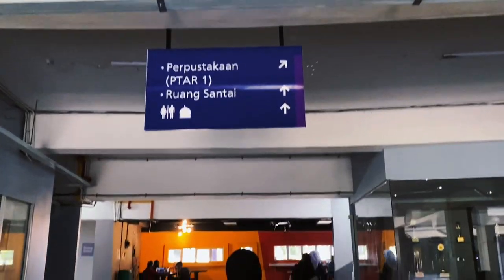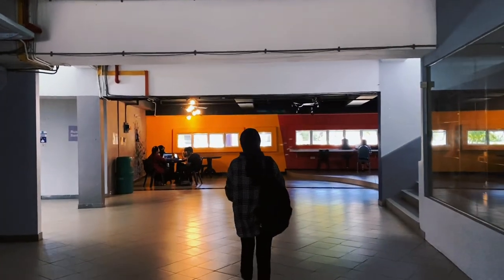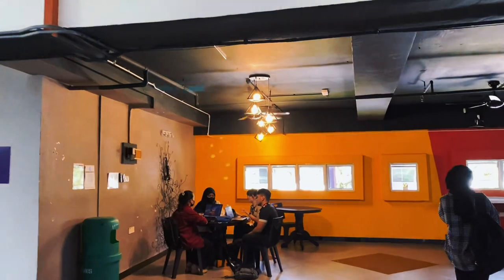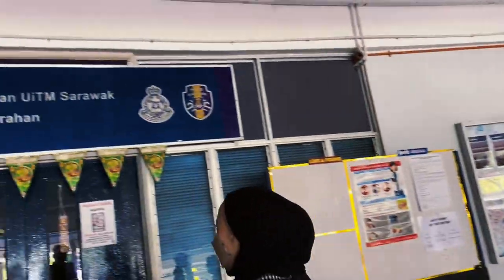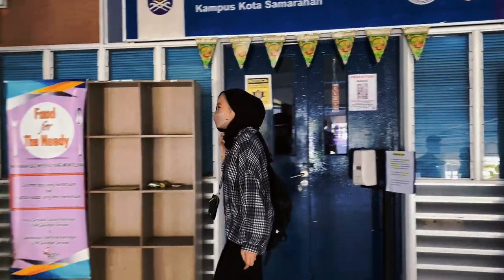Students will always go to U-Floor because there are many facilities provided, such as Wi-Fi, vending machines, a surau, and most importantly it is near to classes and the cafe. The auxiliary police office (pejabat polis bantuan) is also at U-Floor in case students need help or need to pay their summons.